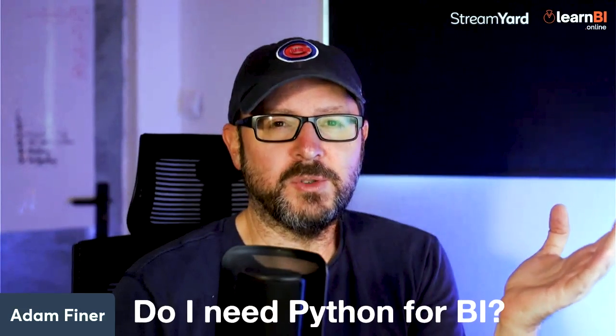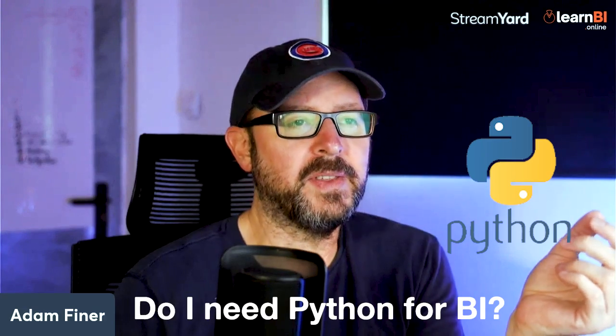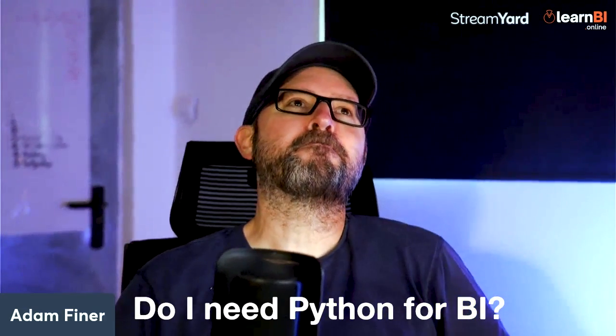The question I get asked quite a lot is: do I need Python for business intelligence? The simple answer is no — you don't. In the majority of cases, you don't need Python.